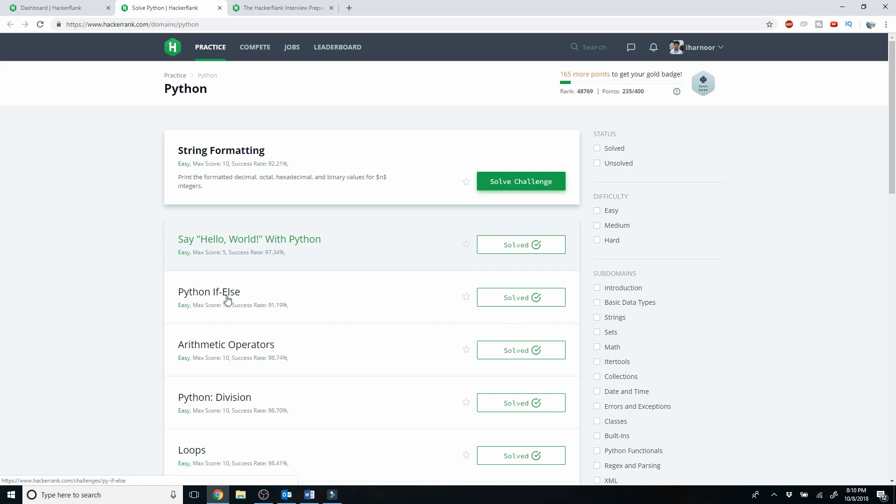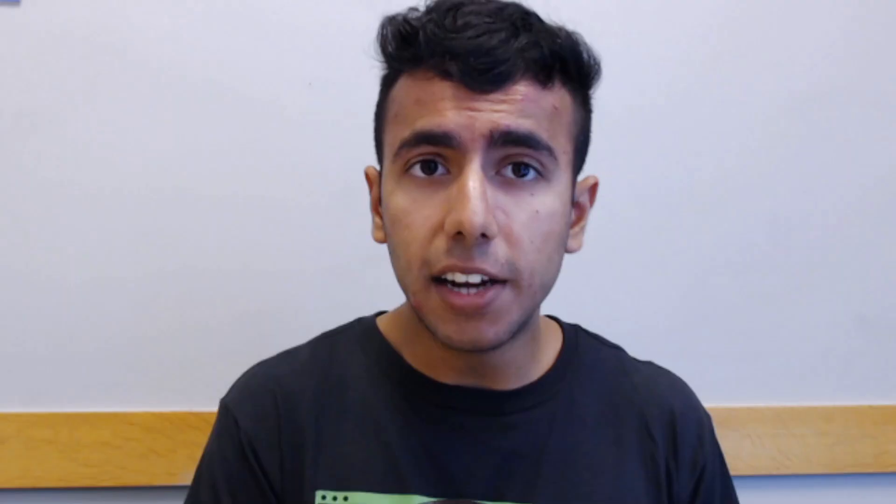I recommend starting now by going to hackerrank.com. I recommend a learn-by-doing strategy — on HackerRank you will find problems, and you can start with easy ones. When you choose a programming language, the difficulty level increases gradually. Do those problems, practice them, and make a schedule — two problems a day or ten problems a day, depending on how much time you have. I personally do two problems a day, which helps me prepare for coding challenges and interview questions.